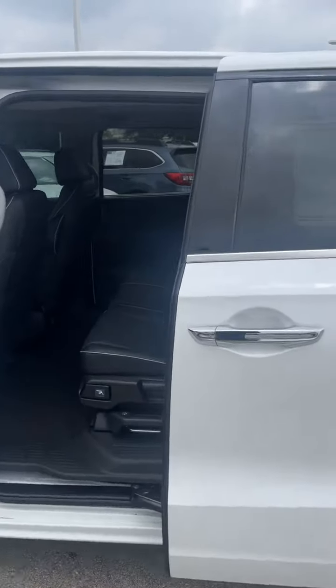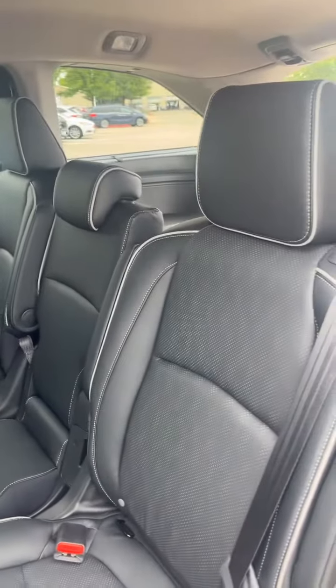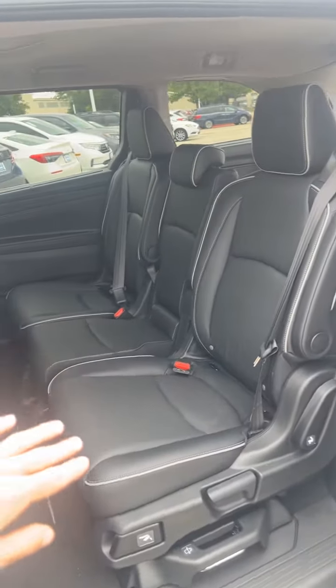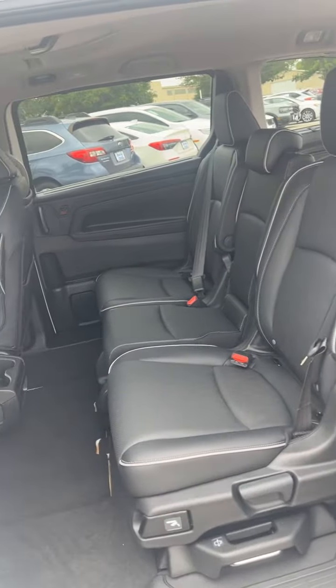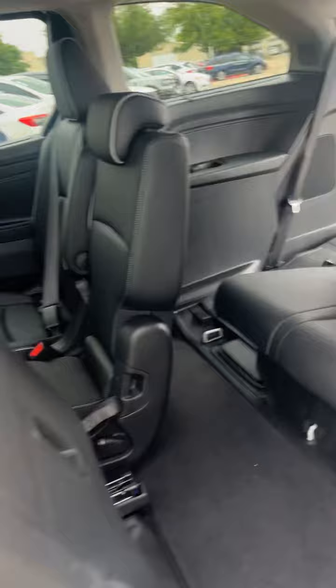Automatic doors are included. All of our Odysseys have the configurable second row as well, so you can remove the middle seat, make it captain's chairs, and slide them over for additional passageways. Very, very configurable, with tons of space in the back seat as well.